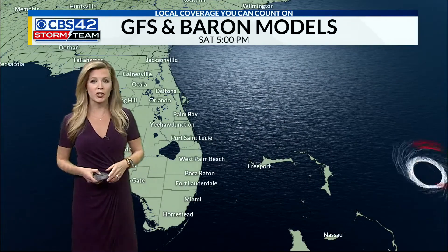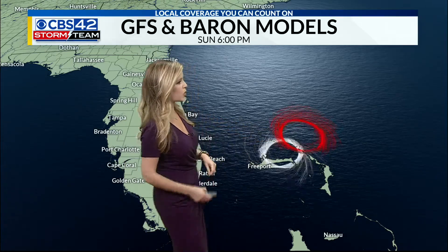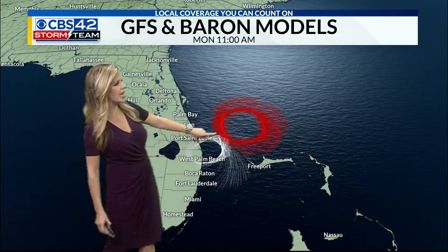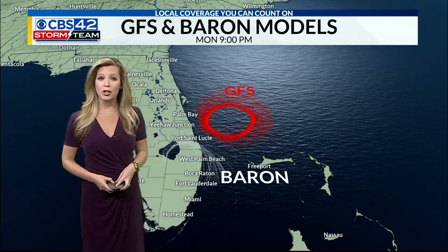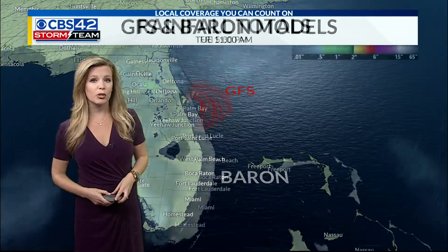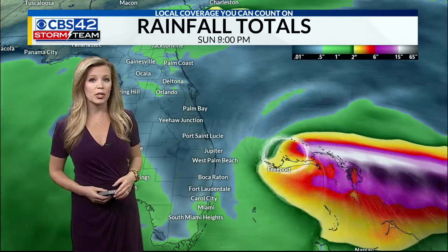Looking at just a couple of models: the Barren model is in white here — this is the one we have in house — and this is the GFS. You can see the spread already and whether or not this storm will interact with the Bahamas. The Barren model has landfall much earlier on Monday. The GFS throws the storm drastically slowing as we move into the start of the workweek. This could create a lot of flooding along the coastline, as that slow motion will create torrential rainfall totals upwards of a foot possible along the South Florida coastline.